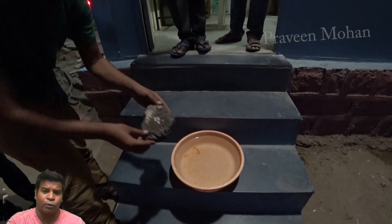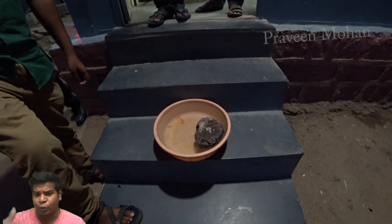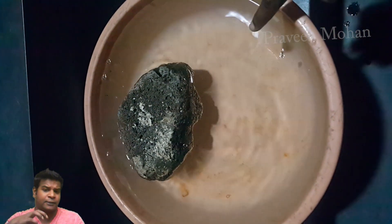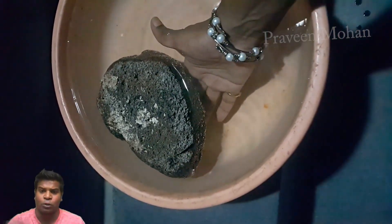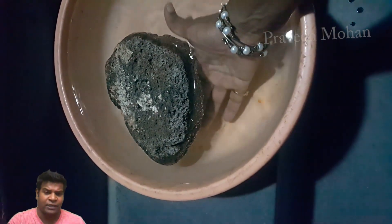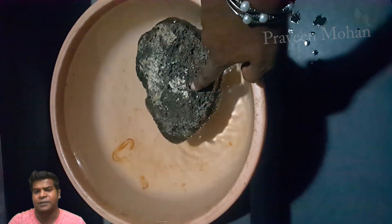Now remember, I showed you the floating rocks which were used on the tower of this temple. These bricks were created by heating mud to a very high temperature and adding other ingredients to make them lightweight. You can click on the top right corner of this video to see it. From all these evidences, we can clearly see that ancient builders were using rock melting technology.